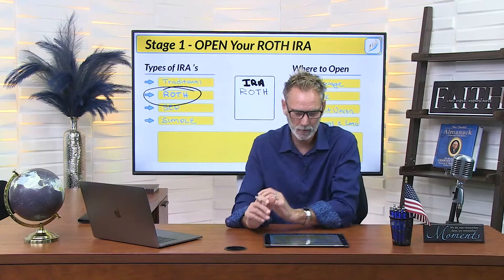For today, we're going to be focusing in on the Roth IRA, so stay tuned and we'll give you all the information you need to know.